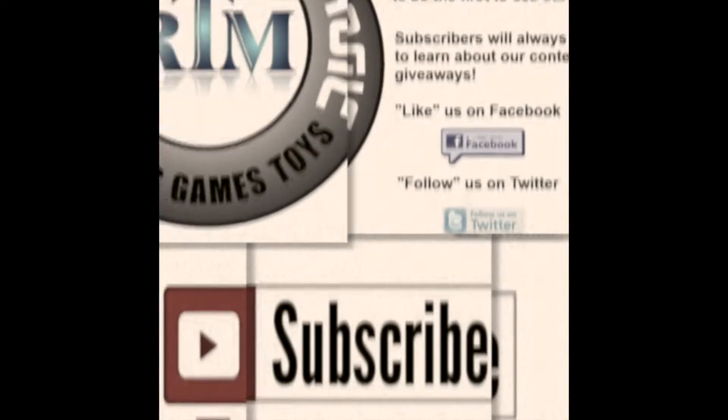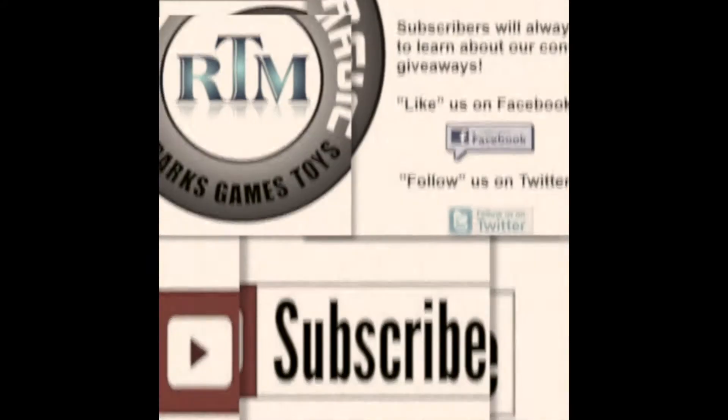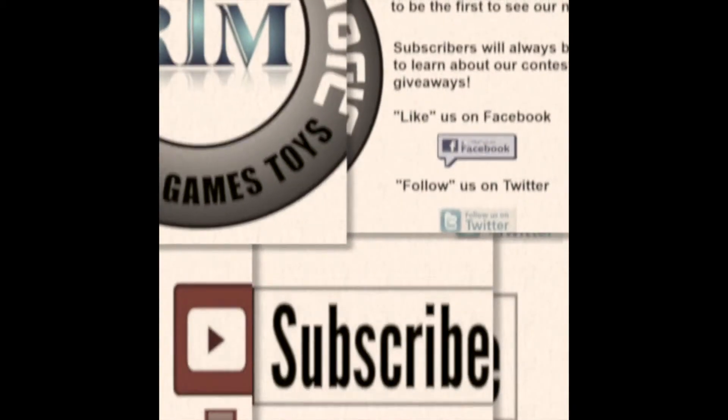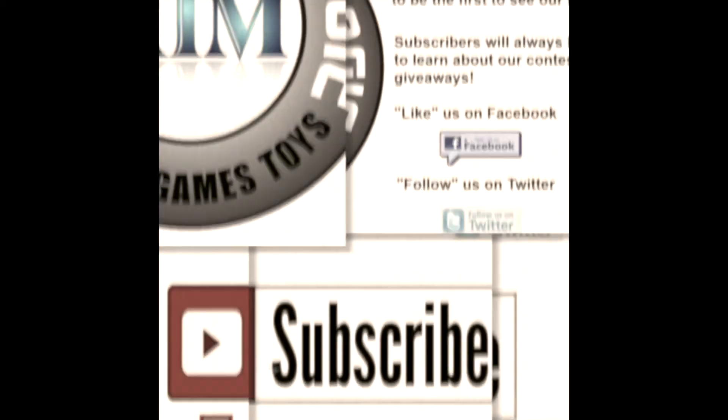Thanks for joining this video from Review the Magic. Please like or comment on this video below, as well as subscribe to our channel. Like us on Facebook and follow us on Twitter. Thousands more fun videos to come.